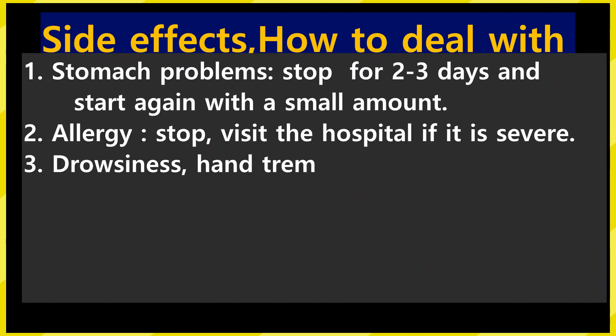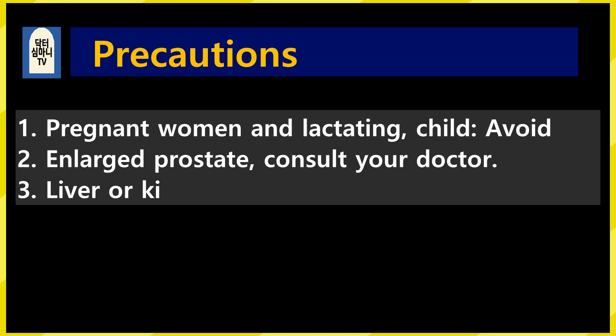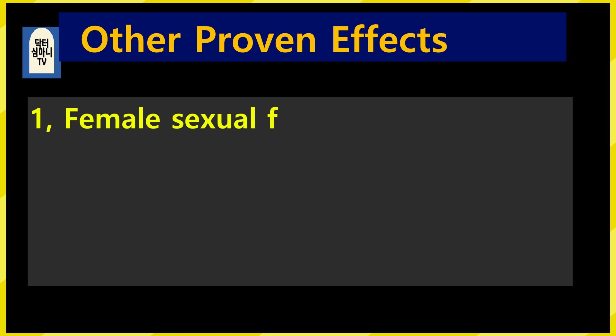Let's talk about side effects and how to deal with them. 1. If stomach problems occur, stop taking for 2–3 days and start again with a small amount. 2. For allergies, stop and visit the hospital if severe. 3. For drowsiness or hand tremor, stop for 2–3 days and start again with a small amount. 4. Consult your doctor when taking anticoagulant, antiplatelet agents, or hormones. 5. There are reports of priapism; if it occurs, discontinue. Precautions: 1. Avoid when pregnant, breastfeeding, or in children. 2. If you have enlarged prostate, consult your doctor. 3. If you have liver or kidney disease, consult your doctor.